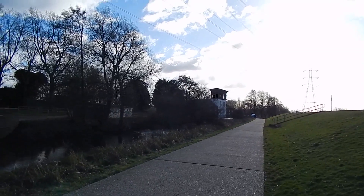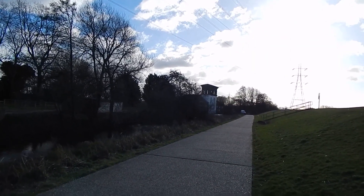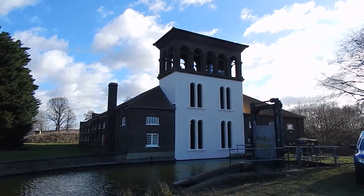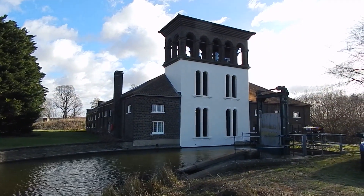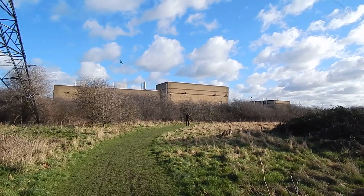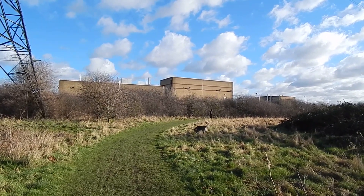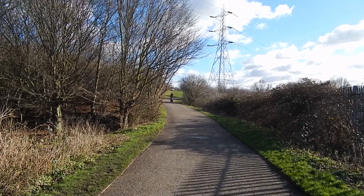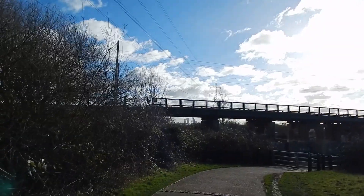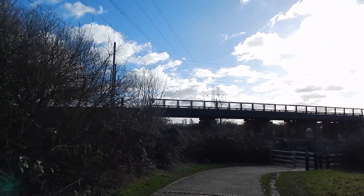After crossing the footbridge, the walk turns left along this concrete track. Now passing the Copper Mill on the left. Now heading across this scrubby area. Eventually we come out to this metalled path and turn left along it.